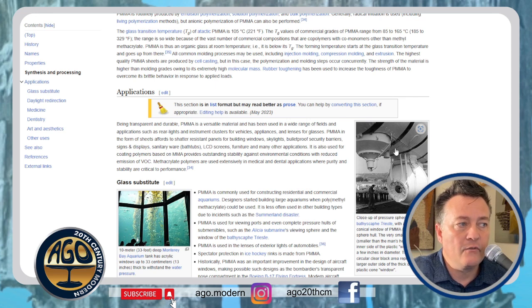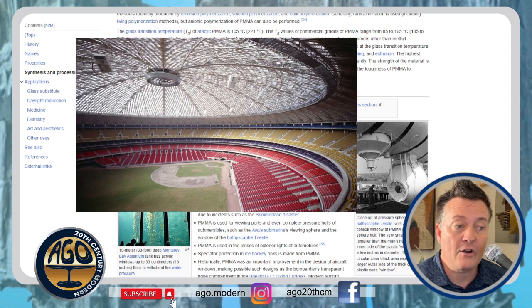PMMA in the form of sheets provides shatter-resistant panels for building windows, skylights, bulletproof security barriers, signs, displays, sanitary ware, LCD screens, and so on. And don't forget furniture and decor. Interestingly, PMMA under the brand name Lucite was used for the ceiling of the Houston Astrodome.